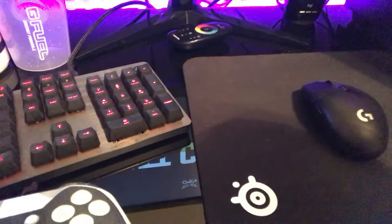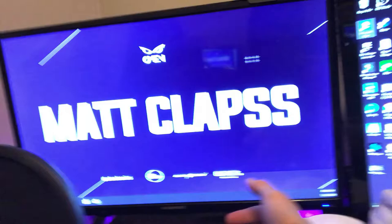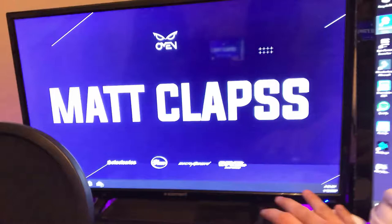Over here is one of our monitors — I think it's a 22-inch Element monitor which I got from Walmart, and it has worked flawlessly ever since. Down here we have our Xbox that we don't really use, but it's always there if we want to hook it up to play GTA or whatever.